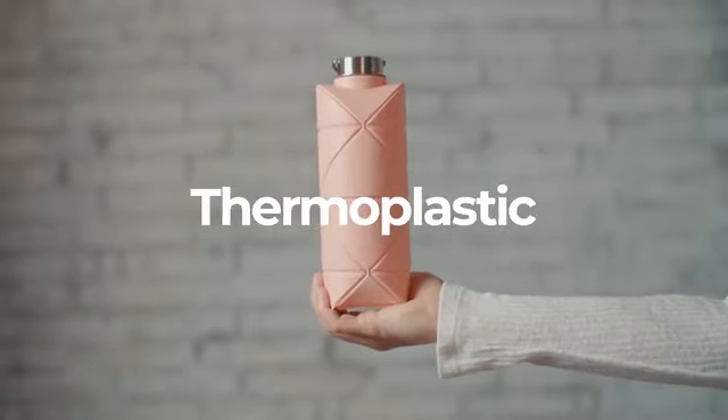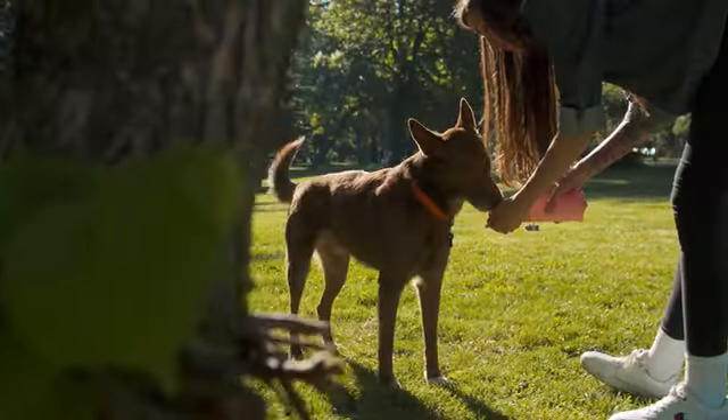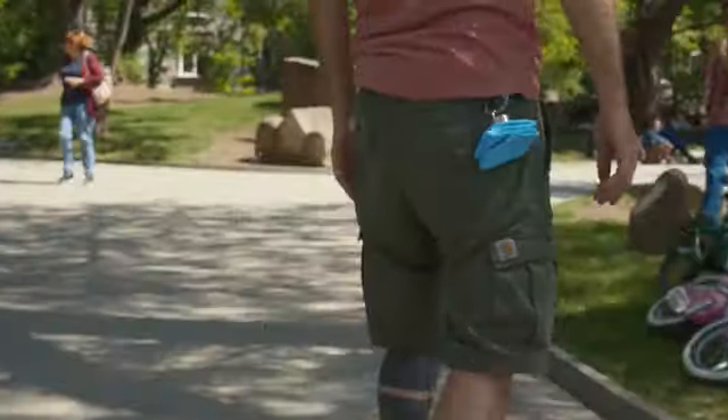Not this one — this one. Bio-based, high-performance, thermoplastic, lightweight, odorless, hygienic polymer. Or as we call it for short: BBHP-TL-OHP. It's a very durable thermoplastic elastomer that can be recycled almost endlessly.